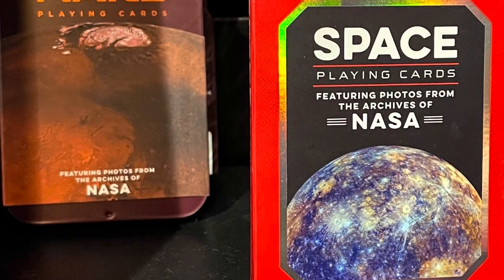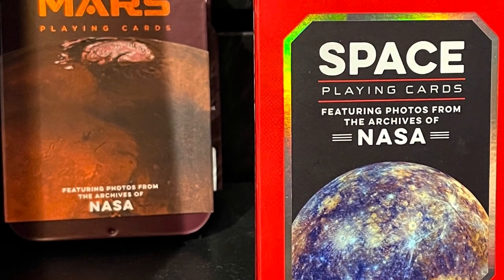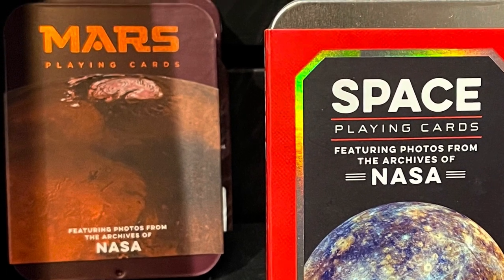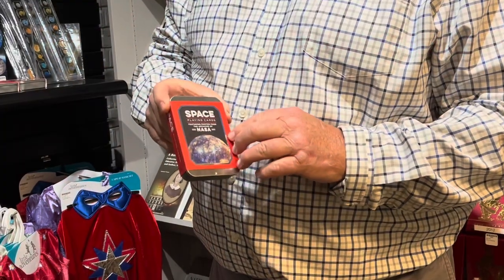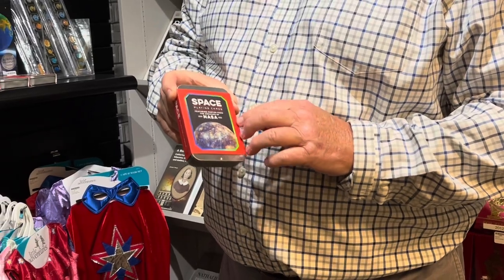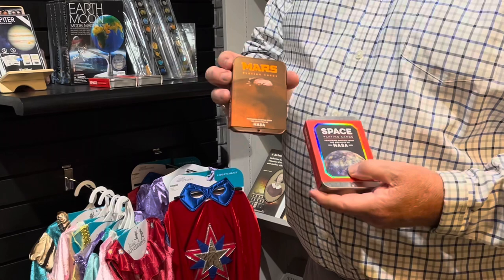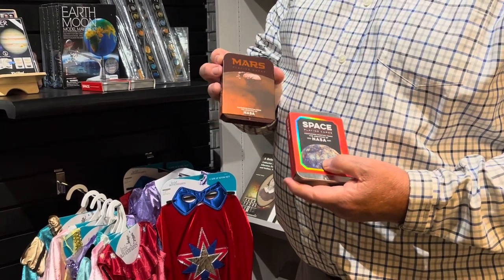We've got these really cool space playing cards with really nice packaging that comes in a nice heavy tin. These are also based on images from NASA. We have the space one and one from Mars. These make great little gifts.